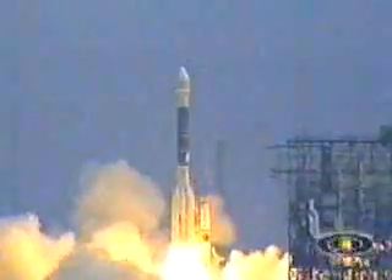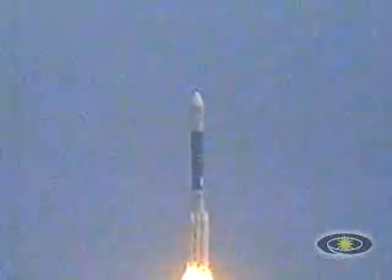And liftoff of the Delta II rocket carrying the Spirit from Earth to planet Mars. Our load relief kick rate is in, vehicle's responding, vehicle's recovering very nicely from the liftoff transients.